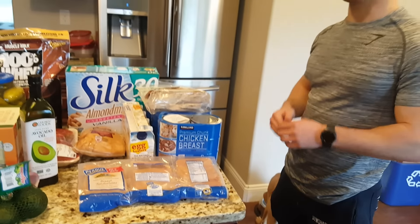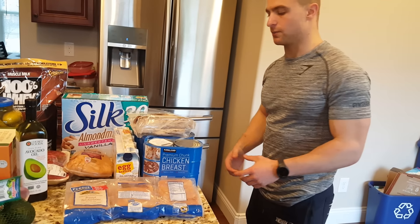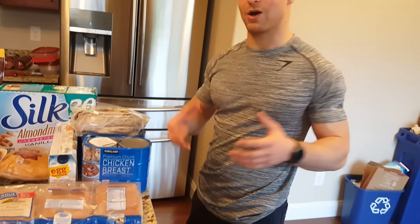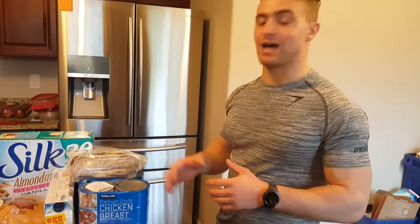I do work 55 to 60 hours a week — I run a used car department for a Honda dealership — so I really don't have that much time. That's where canned chicken comes in. Costco's brand, honestly, it's not bad.